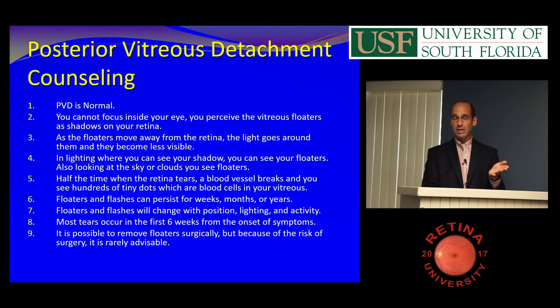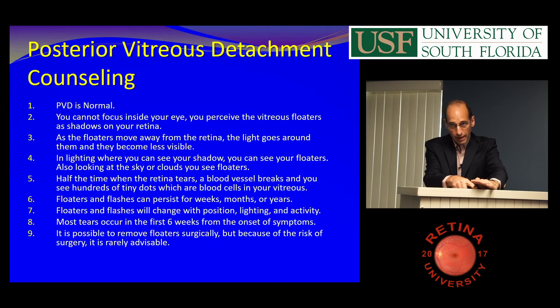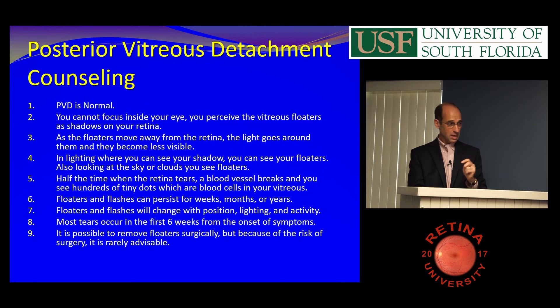You can't focus on floaters in your eye, so what you perceive is shadows on your retina. I hold my hand over a table and say: this is your retina and this is the floater — see how there's a shadow when my hand is close? When the floater moves away from the retina, the light goes around it and you don't see it. But in certain direct lighting — looking at the sky, clouds, or a computer screen — you'll always see your floaters. That doesn't mean you have more; that just means you're seeing them better.